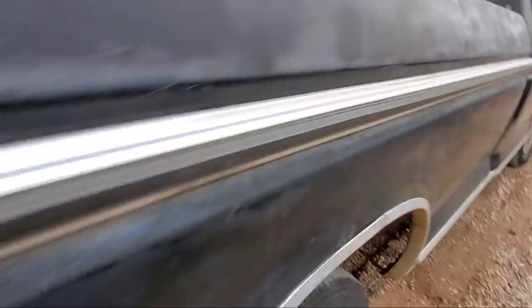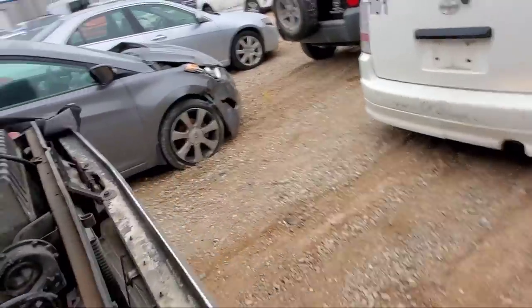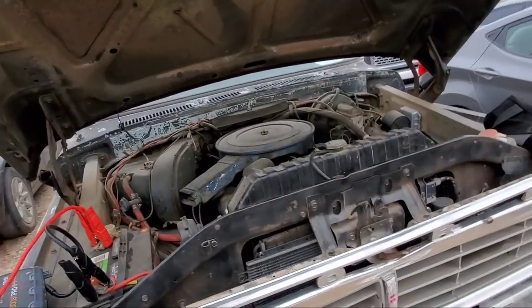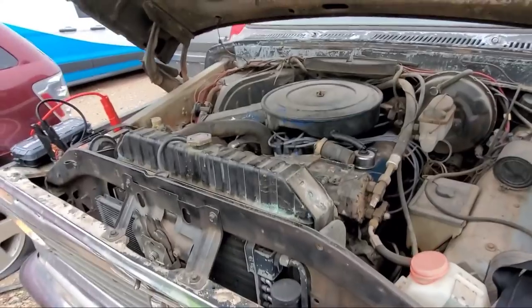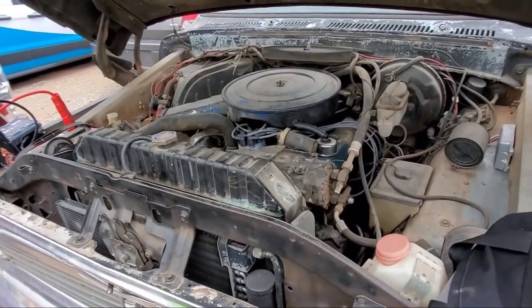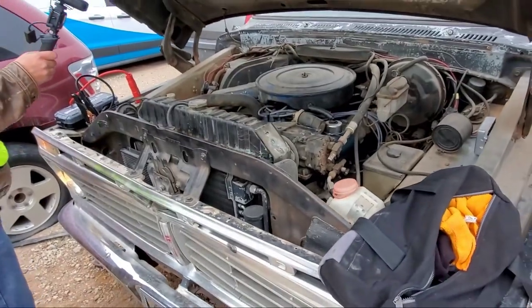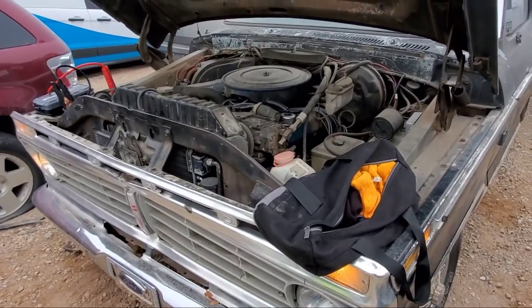Wow, that's a lot of gas. I would say the reason why it's acting like this is the carburetor — it's just dumping fuel, way too much fuel. So if you pick up a carburetor rebuild kit, it'll probably be all right.